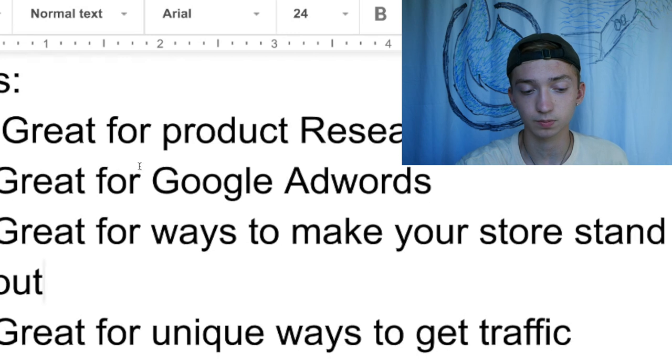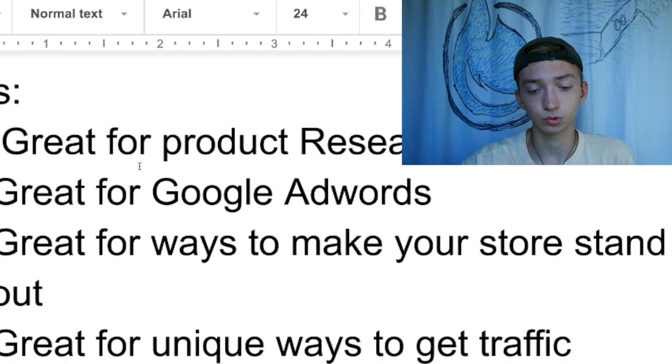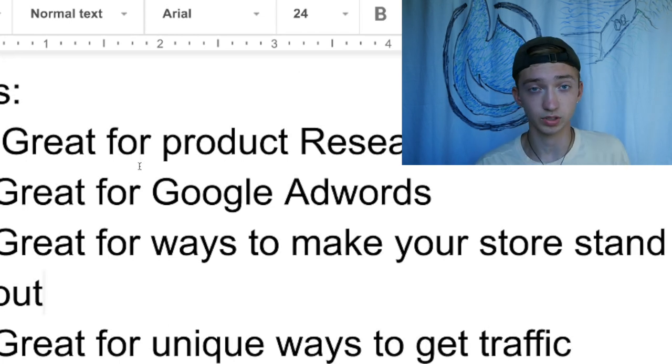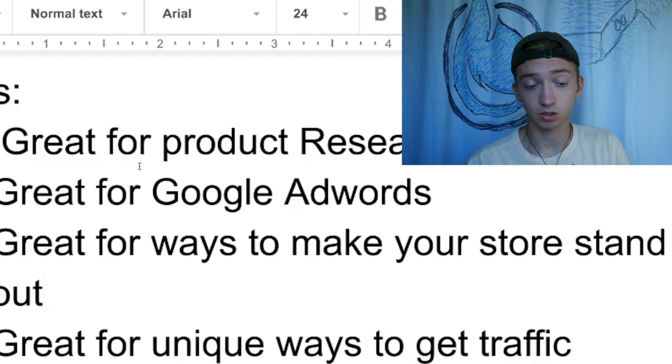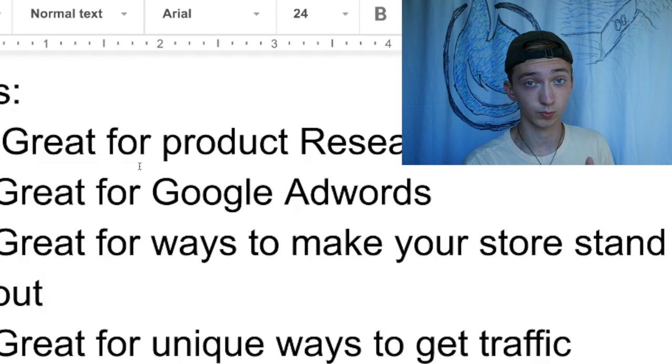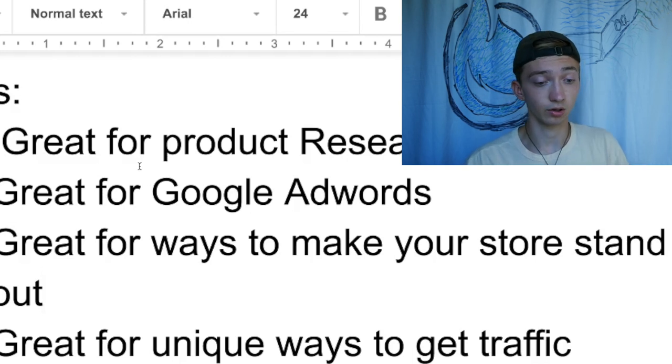The pro that related to Google AdWords is: great for unique ways to get traffic. Not only does he go into AdWords, he goes into all the traffic sources — Instagram, Facebook, and Google AdWords. But he also goes into unique ways to get traffic like Reddit, some ways to use Facebook that no one else does to get free traffic, and Pinterest. He really has you covered in all the ways to get traffic, free and paid, and just what no one else is talking about on YouTube. That's going to be really good to get onto advertising platforms that aren't saturated.